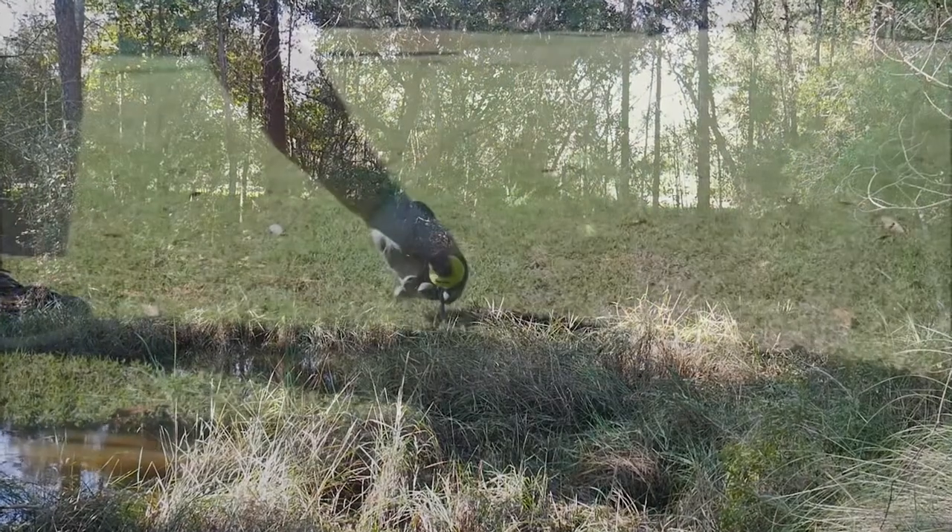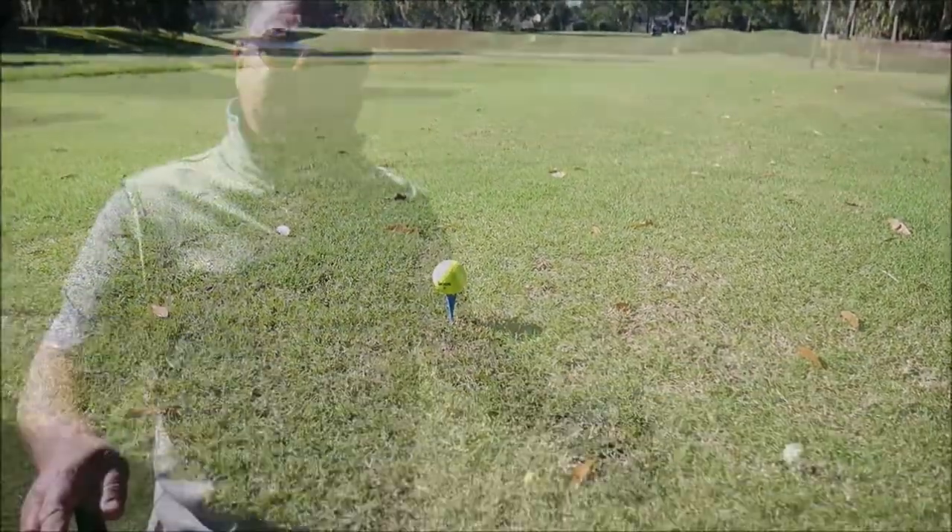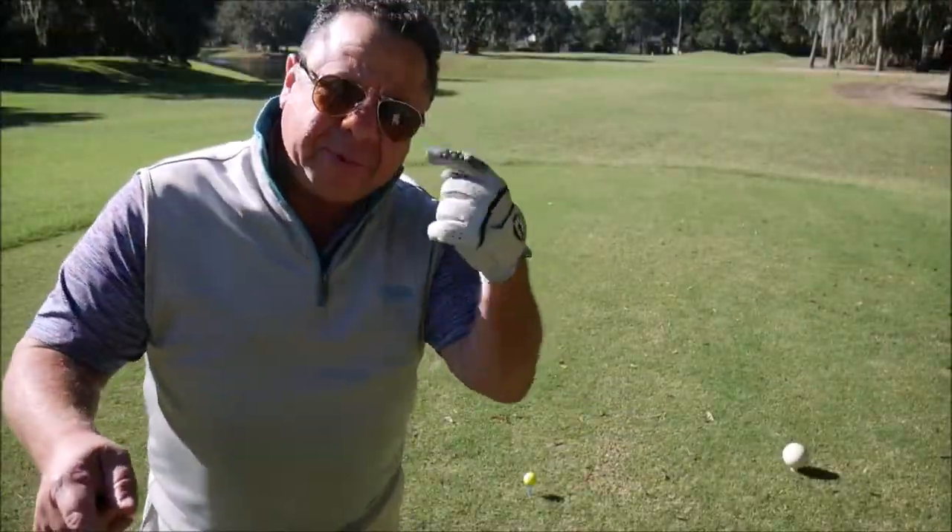Hole 14 — water left, dogleg left, trees left. Think before you hit.